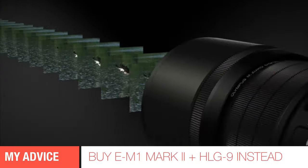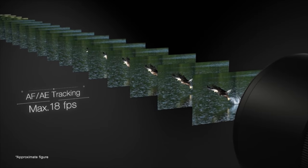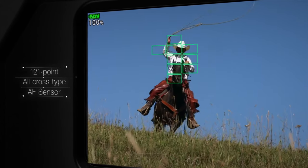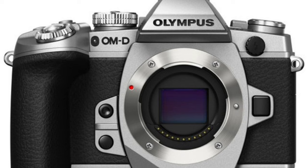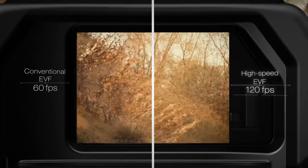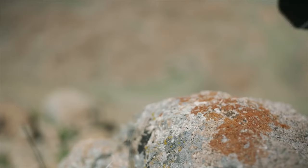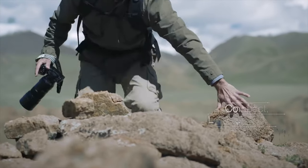My personal verdict is to get the E-M1 Mark II plus the HLD-9 battery grip. It is about 80% the capability of the E-M1X but at only half the price. There is also a 100th anniversary silver E-M1 Mark II model which doubles as a good collectible. If you are enjoying my video, please remember to click subscribe for more — thank you and bye bye.